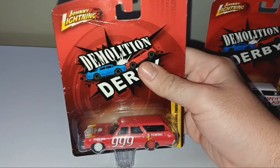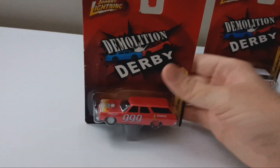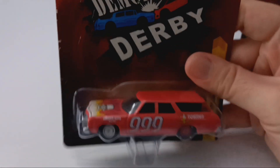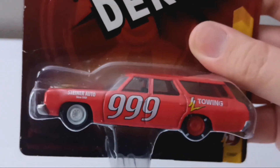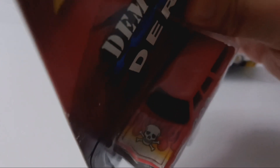This one is number 999. I'm going to shut the flash off so it doesn't glare on the plastic. This is the number 999 — Steiner Auto, since 1969, J.L. Towing. Nice work on the hood with a skull, some bones, and flame work.